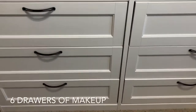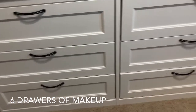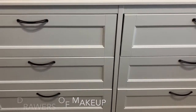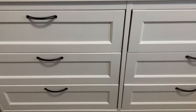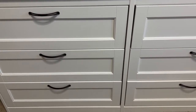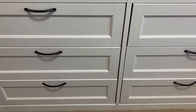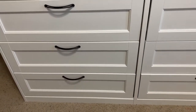Hey guys, so today I'm going to be taking you into my sixth drawer of makeup collection. I'm going to tell you what I have in all these drawers and we're just going to go through it. I'm still working on my room — I have about a quarter of the way done, but unfortunately I need to get some more storage and you need money for that, so I got to wait for some storage stuff.